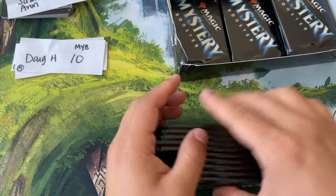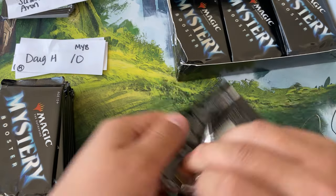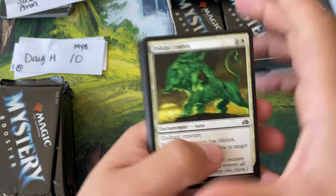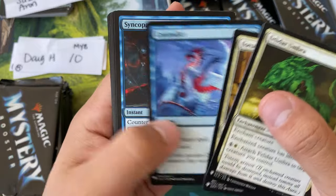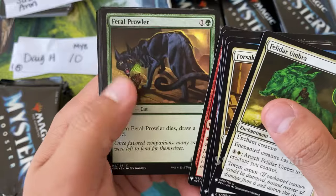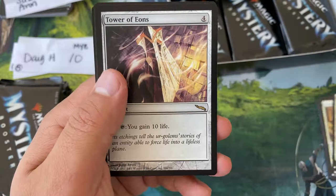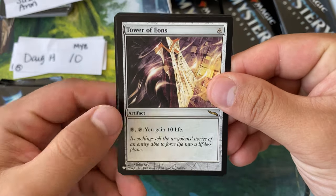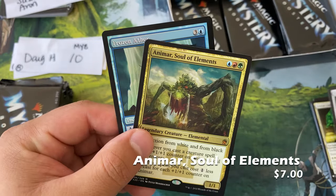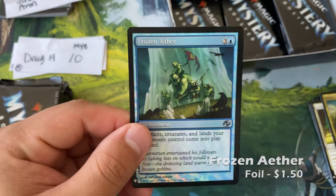Can anyone guess where these are going to be in about a couple months when the convention editions also start popping out? I actually don't think these are going to decrease because the supply isn't really increasing. Tower of Eons, Animar, and a really cool Planar Chaos Frozen Aether.